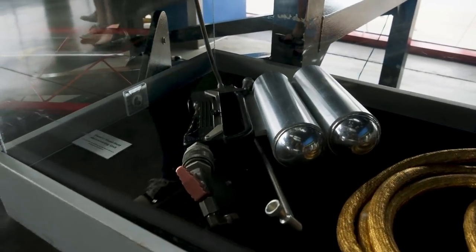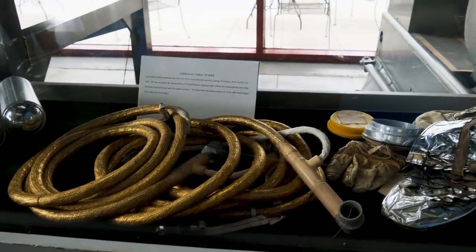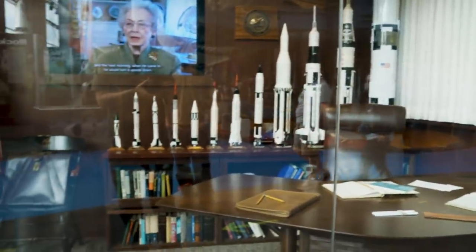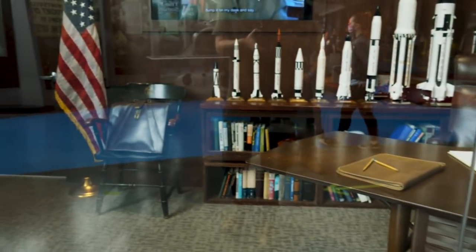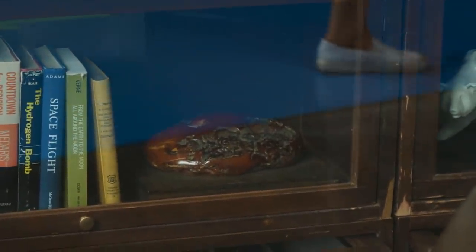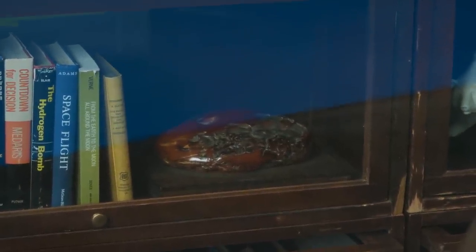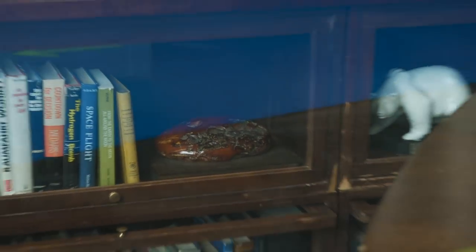And then this is a handheld maneuvering unit. What we're looking at here is kind of a re-creation of Von Braun's office, including a desk he would have used and some books from his collection. Here's something that interested me though — this little amber plaque was a gift from some of his colleagues in Germany on the V2 rocket project. He brought that with him whenever he came to America.